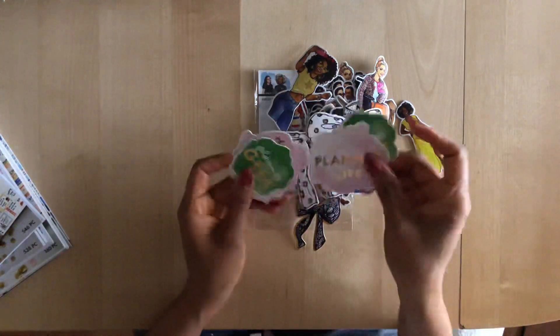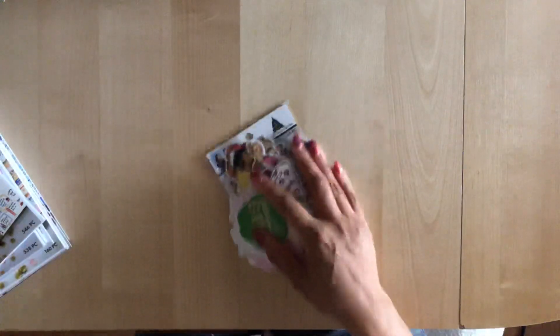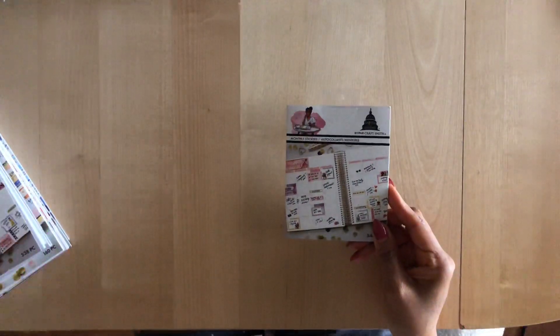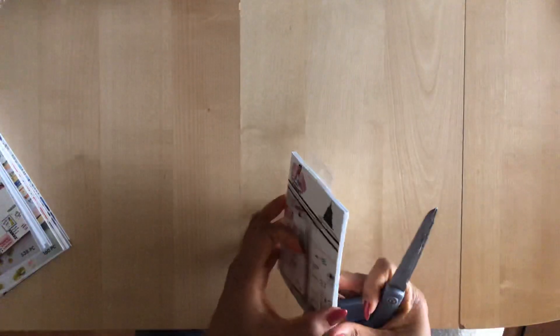You do get a lot in this little pack. I think this pack of die cuts was $4.99, but I used a 25% off coupon so I didn't pay full price. I was able to get a lot of these things at a discount. Now this is the monthly sticker book.